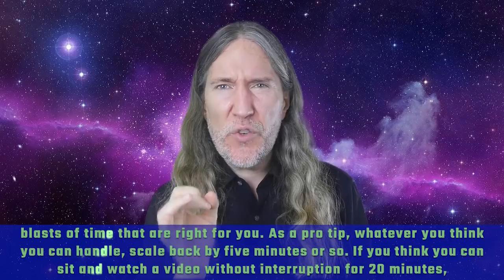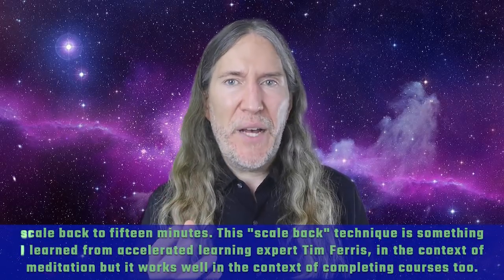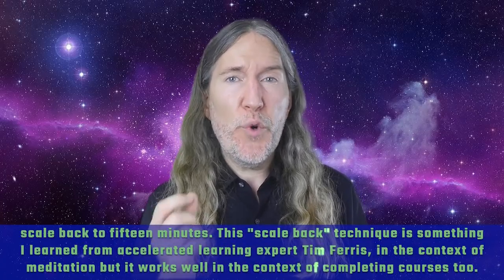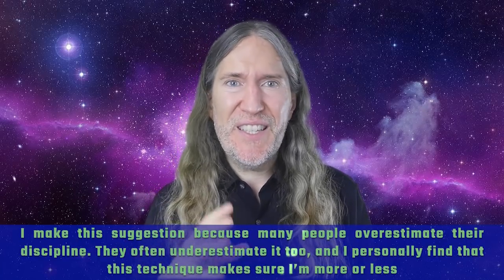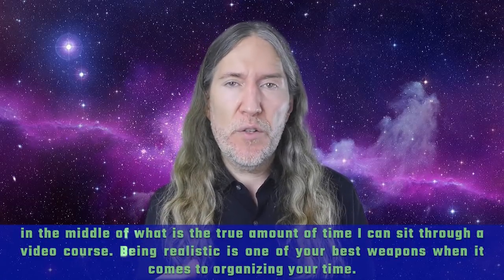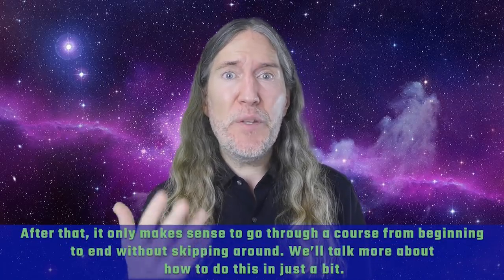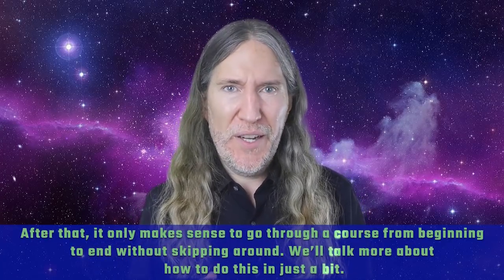As a pro tip, whatever you think you can handle, scale back by five minutes or so. If you think you can sit and watch a video without interruption for 20 minutes, scale back to 15 minutes. This scale-back technique is something I learned from accelerated learning expert Tim Ferriss in the context of meditation, but it works well for completing courses too. Many people overestimate their discipline — and sometimes underestimate it. Being realistic is one of your best weapons when organizing your time. After that, go through a course from beginning to end without skipping around.